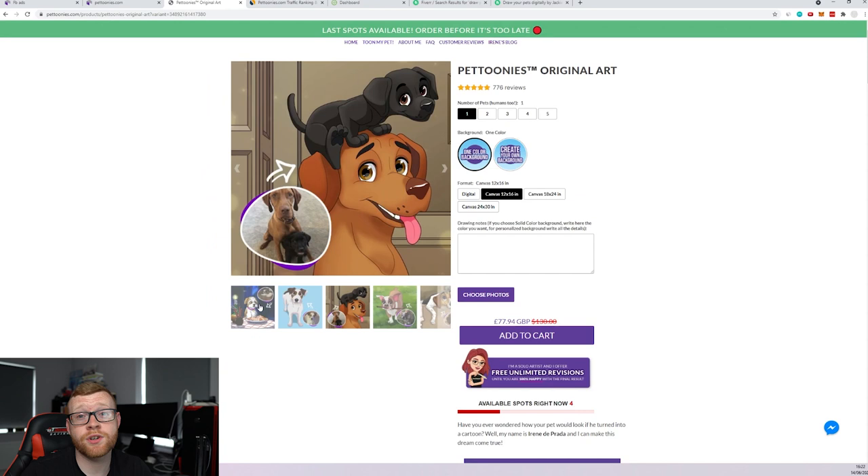I thought it was a really, really cool store. Let me know what you think down below. If you did enjoy it, please give it a big thumbs up — it helps the channel out massively. Hit subscribe if you're new here and I'll see you guys in the next one.